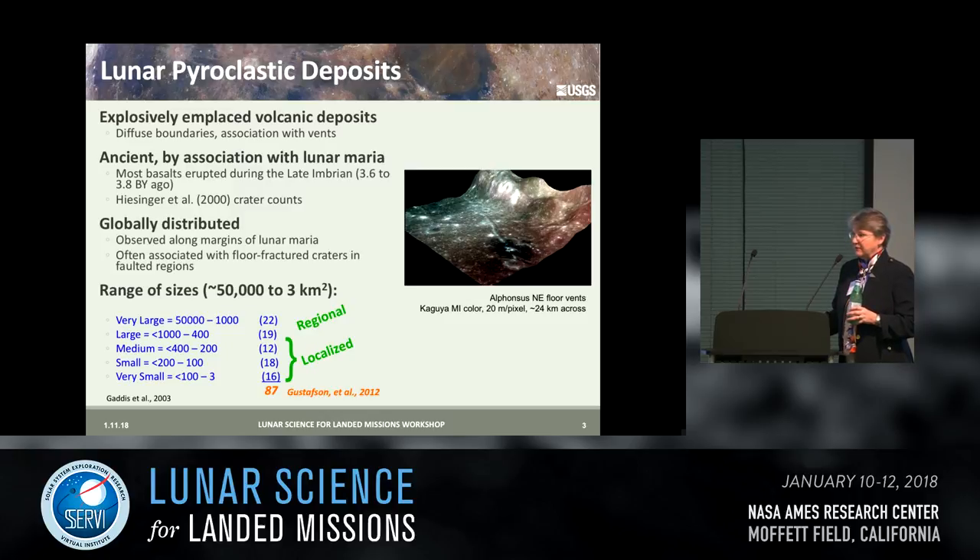Sometimes the mare have covered the vents later on. The largest deposits are believed to be fairly ancient by association with adjacent mare, but it's difficult to do crater counting on these because they are unconsolidated and friable and don't retain craters the same way other units do — although Carolyn Vanderbogert and others are making progress on this. They're globally distributed, typically observed along the maria.